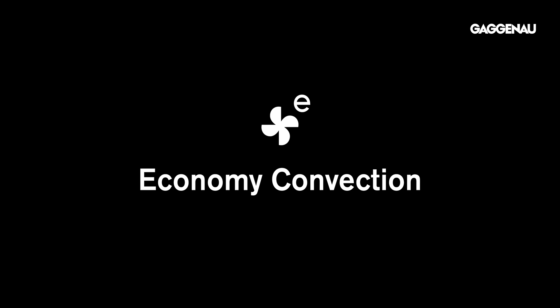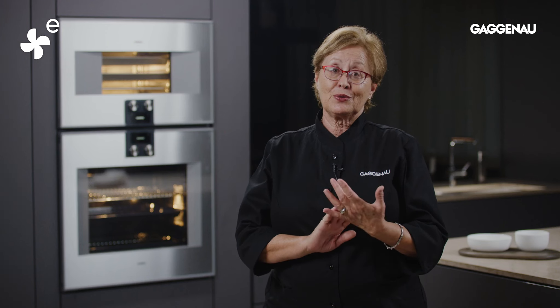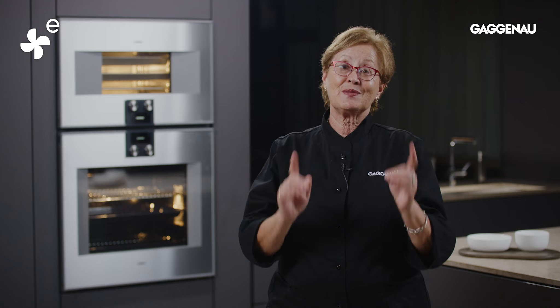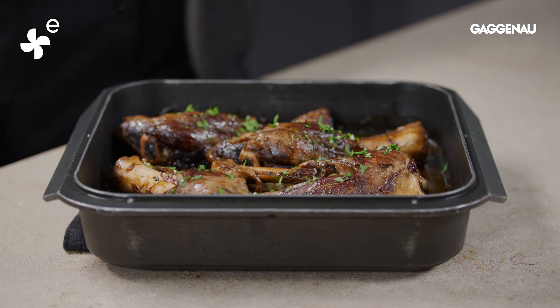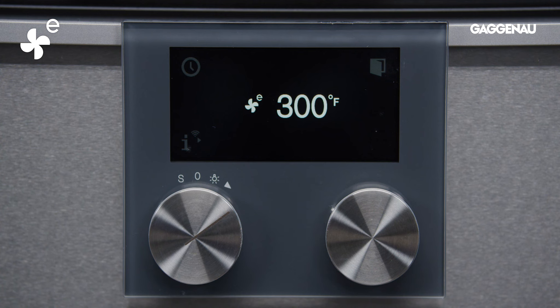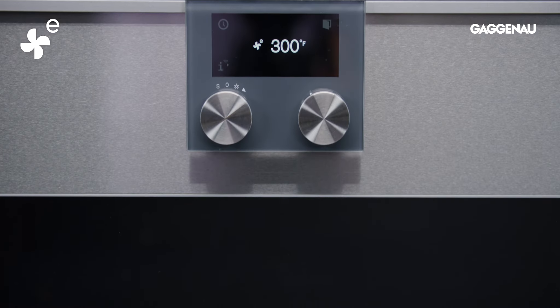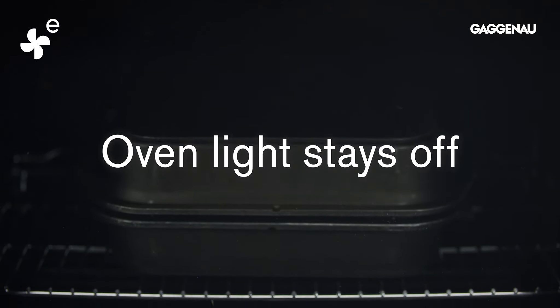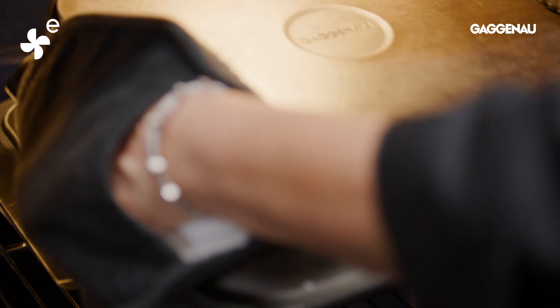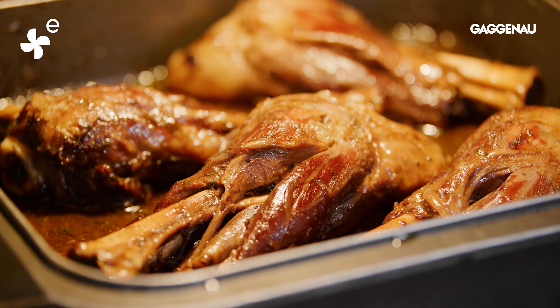Economy convection. It never hurts to do our part to conserve some energy, and this is the mode designed to do just that when cooking for long periods of time. Since this mode is best suited to long slow cooking, no preheat is necessary, the oven light will stay off for the duration, and the heated catalyst is deactivated. This is the perfect mode for long slow cooking of larger cuts of meat or for several large casseroles.